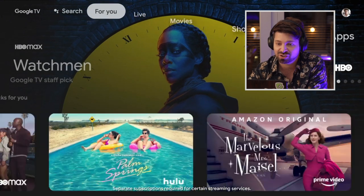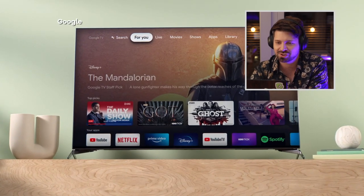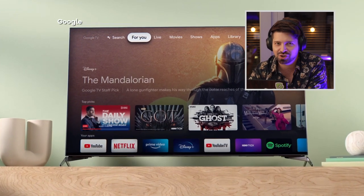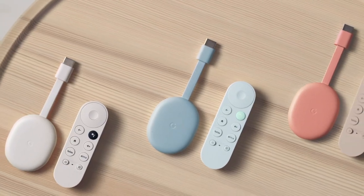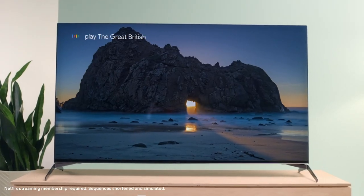First up is Google TV. It looks a lot like Apple TV and Amazon Fire TV — it brings in recommendations and gives you a lot to choose from. And there's a new Chromecast which has a voice remote control, just like the Apple TV and Amazon Fire TV. We actually knew this was coming because it went on sale early in some American retail stores by accident.